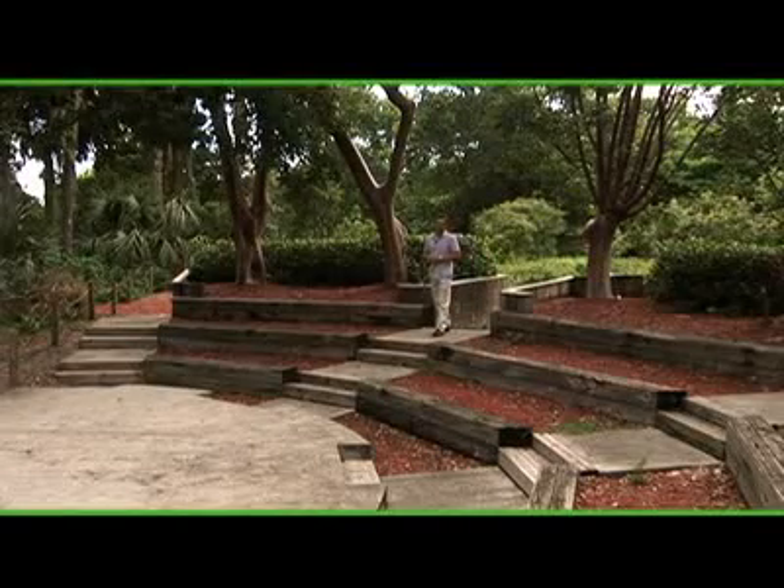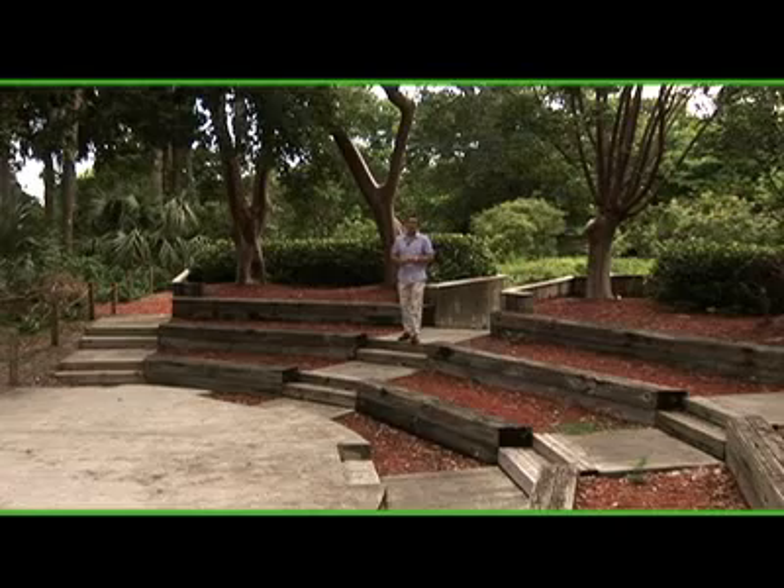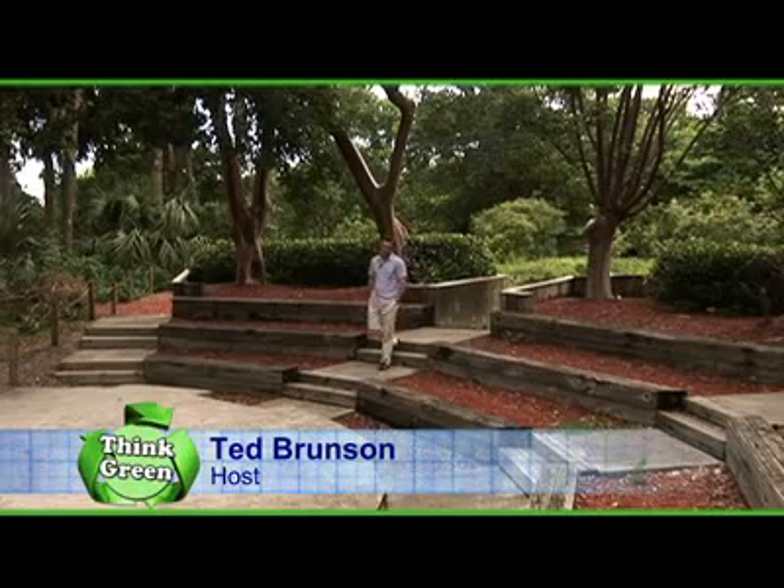Welcome to Designing Spaces Think Green, a special edition of the show that's all about you, your space, your home, and your surroundings.